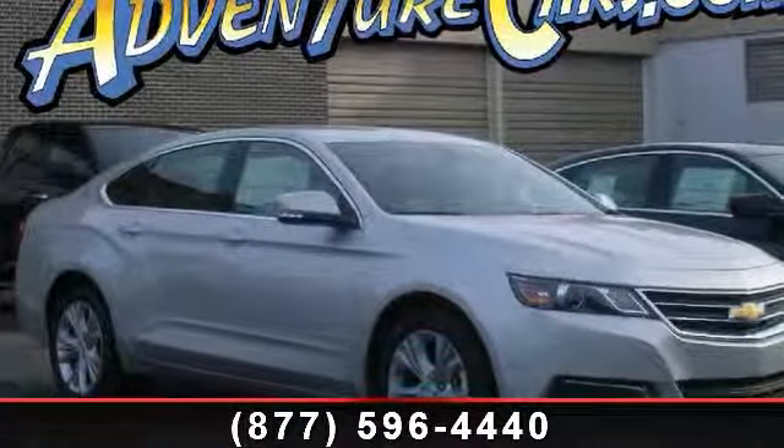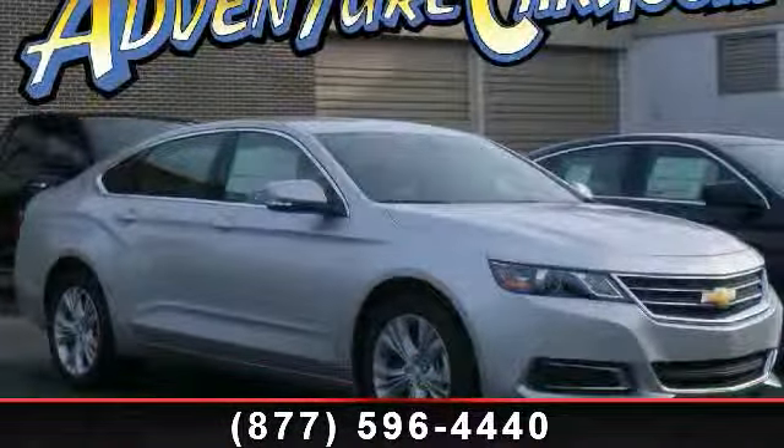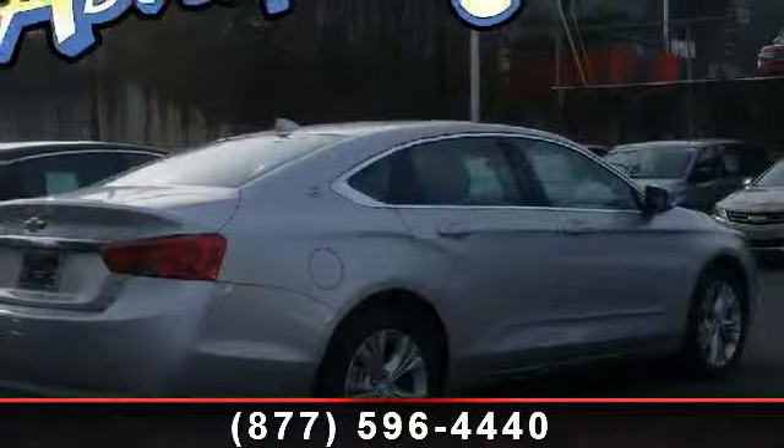Arrive in style with this 2014 Chevrolet Impala LT. If you are looking for a first rate auto, this one could be yours today.